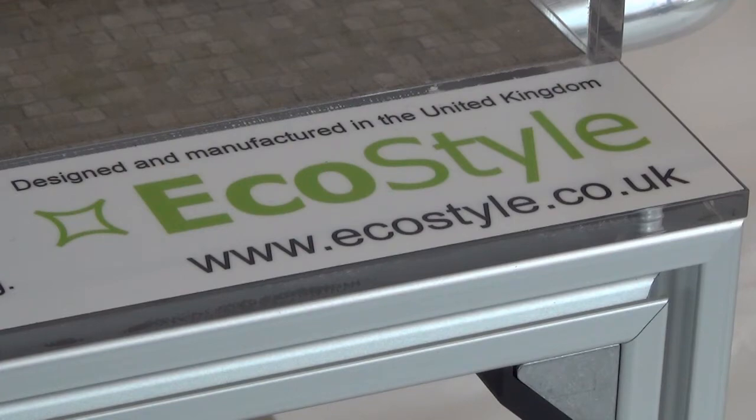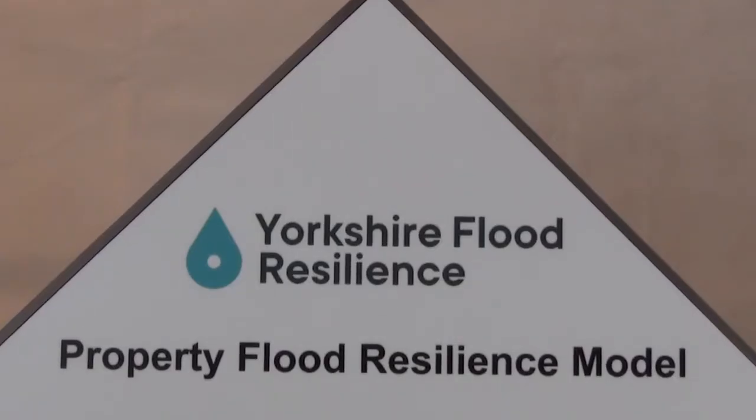This model has been designed and manufactured in the UK by EcoStyle for the Yorkshire Flood Resilience Project.